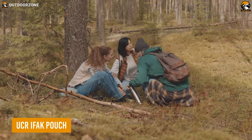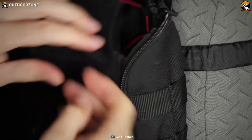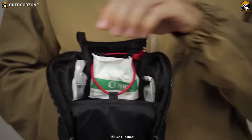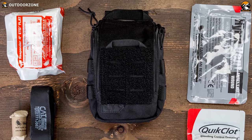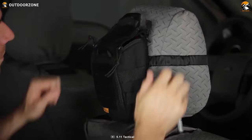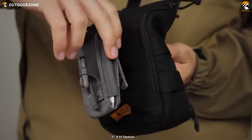Accidents can happen anywhere, and you need to be prepared. So here's the UCR IFAC pouch from 5.11 Tactical, perfect for keeping all your medical supplies organized and accessible. It's made of tough 1050 nylon and has a quick pull-drop front opening, so you can grab whatever you need in a flash. Its front laser MOLE platform with loop and bungee compression lashing system helps keep everything organized and secure. It also has drain holes on the bottom panel to ensure any water that gets in will quickly drain out. You can even attach it to your car's headrest for easy access while on the road. Whether you're heading out on a tactical operation or just want to be prepared for emergencies, the UCR IFAC pouch has got your back.